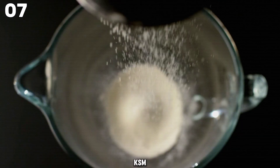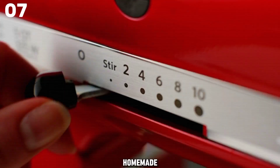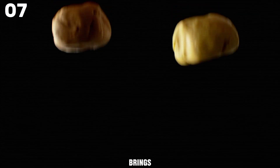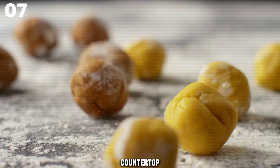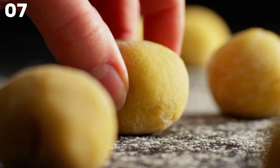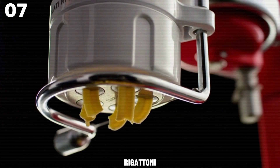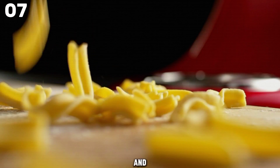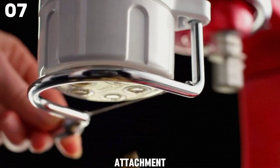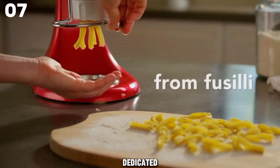Introducing the KitchenAid KSM Pexta Gourmet Pasta Press Attachment, your ticket to homemade pasta perfection. Designed to work seamlessly with your KitchenAid stand mixer, this versatile attachment brings the art of pasta making right to your kitchen countertop. With six interchangeable pasta plates, you can effortlessly whip up a variety of pasta shapes, including spaghetti, bucatini, rigatoni, fusilli, and both large and small macaroni.